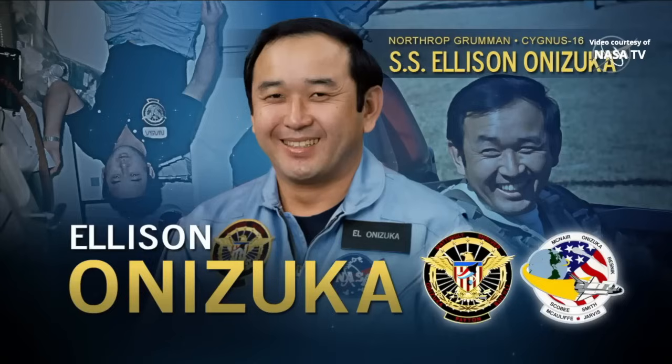The Cygnus spacecraft for this space station resupply mission is dedicated to former NASA astronaut Ellison Onizuka, selected in honor of his prominence as the first Asian American astronaut. Onizuka was hired in 1978 in the first class of diverse astronauts, and his first spaceflight was aboard Space Shuttle Discovery in January 1985 for STS-51C. He lost his life aboard the Space Shuttle Challenger in 1986 along with six other crew members.